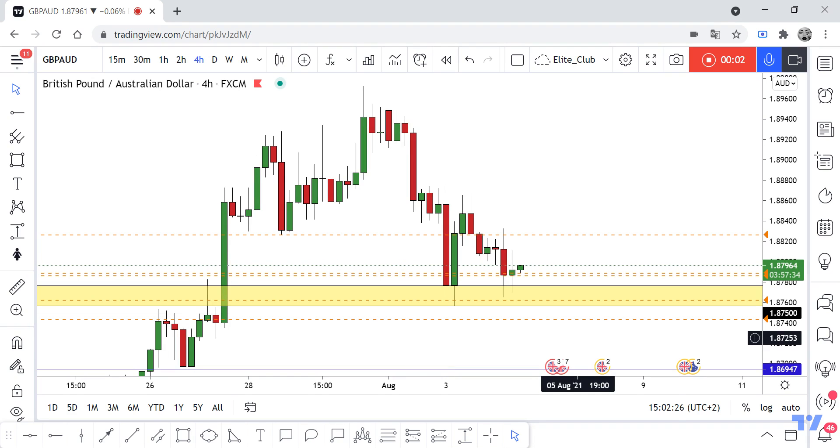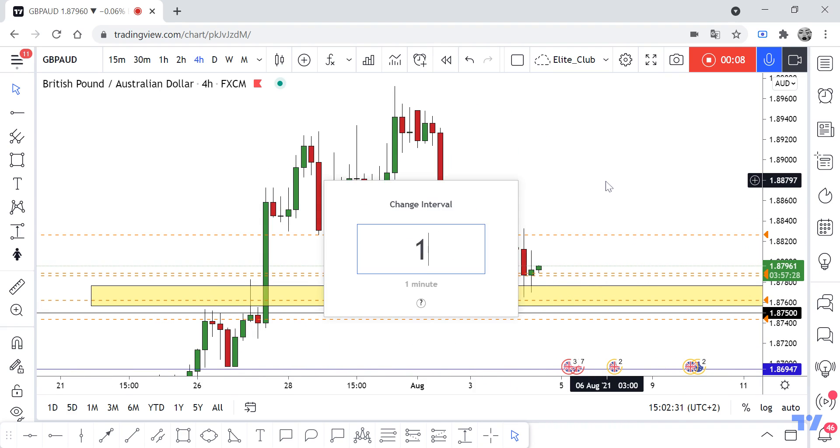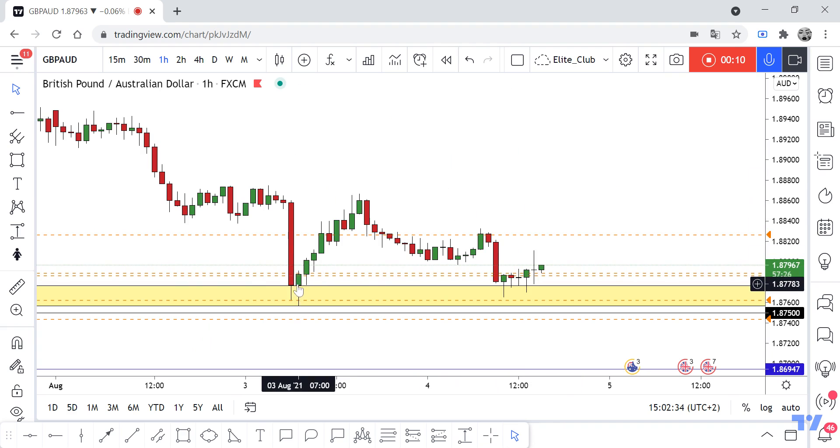Hello traders, hope you will enjoy trading. This is a GBP/AUD analysis on the one-hour time frame. We have a new support area, and on the one-hour time frame we have this hammer candlestick — or pin bar — and the price respected it.